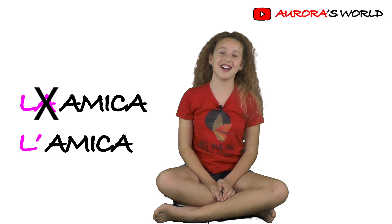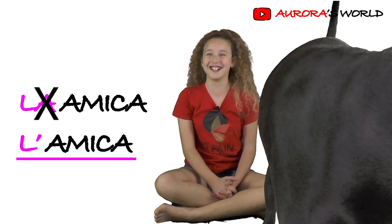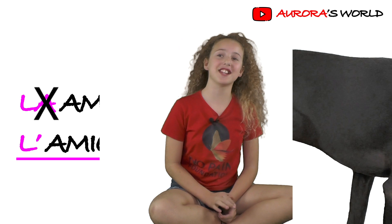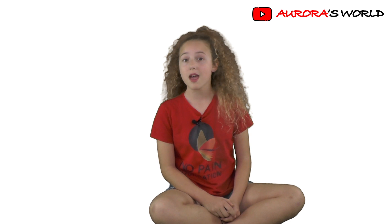So this was the lesson of today on feminine definitive articles. I hope you like this video and I support Snow Pain Foundation — if you want to support it as well, you can find the link in the comment box below. Put a thumbs up if you like the video, subscribe and remember — verde, bianco, rosso. Bye!